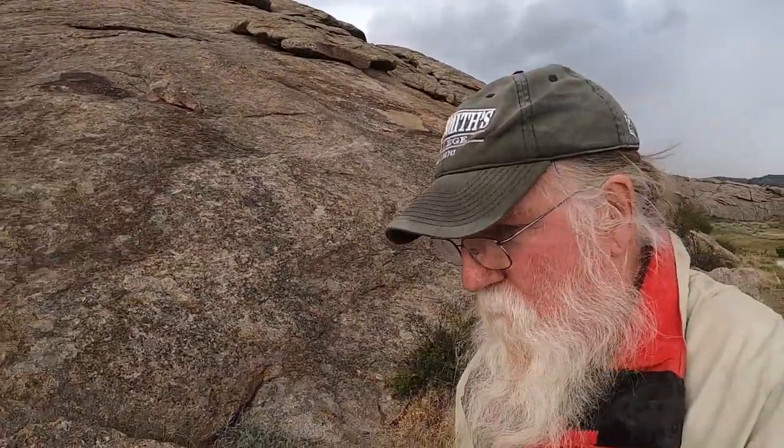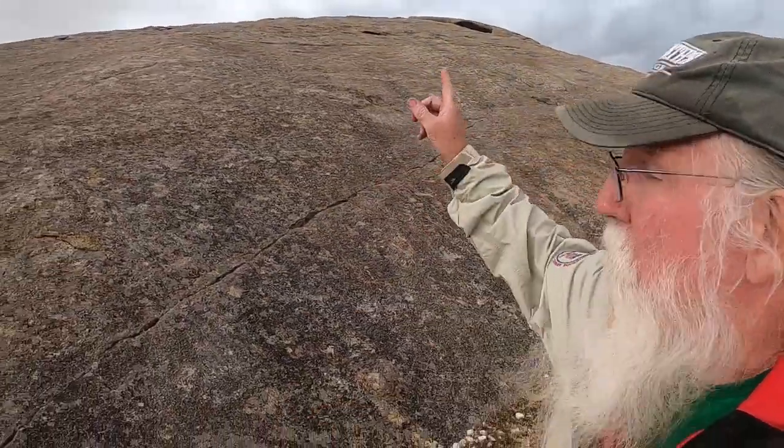Now some people have called this Inscription Rock because a lot of the settlers came through here — within 30 years a half a million people came by — and they would chisel their names in or paint them on with tar. I'm going to see if I can find a few. A lot of them are up above, so hopefully the rock isn't too slippery from the rain, but we will check this out.